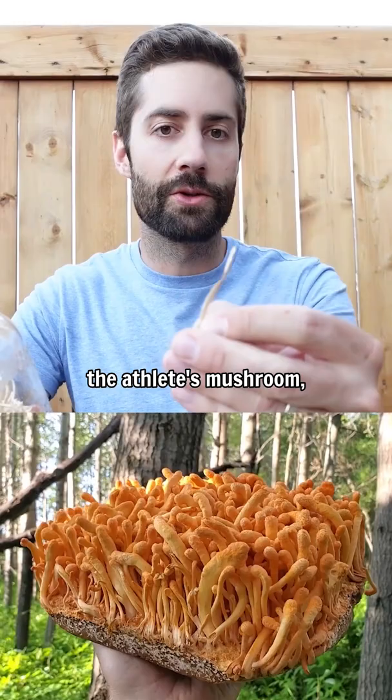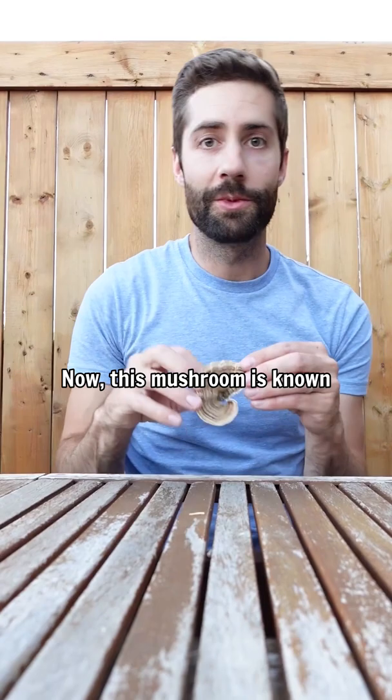Cordyceps — this mushroom is also known as the athlete's mushroom and it's used for energy, endurance, and athletic performance.